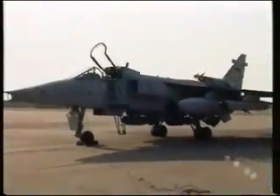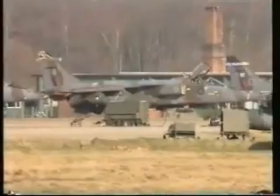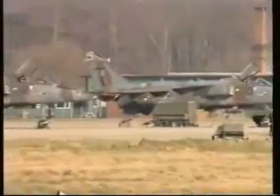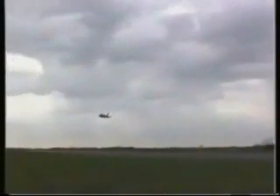By spring 1974, the first front-line Jaguar squadron, No. 54, was operating from RAF Coltishall, a Jaguar conversion unit having been established six months previously, using the two-seater variant for type conversion training.